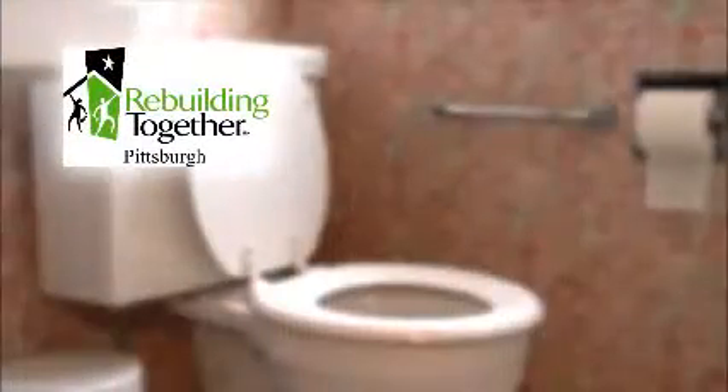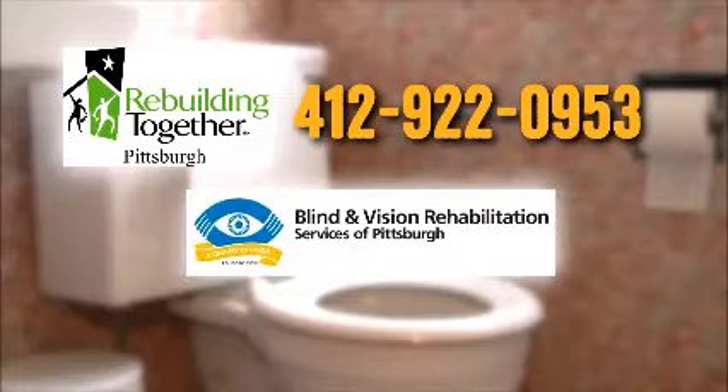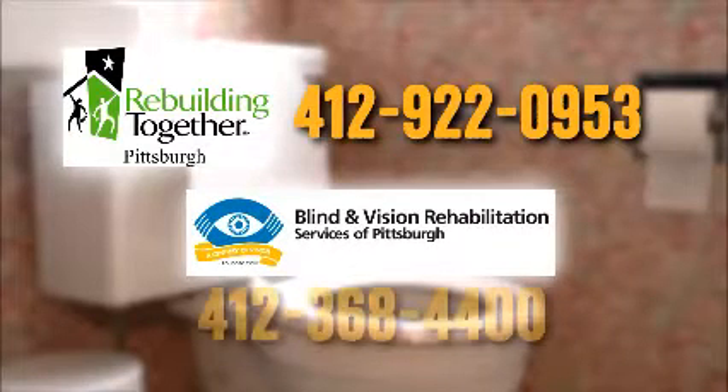We hope that you've been able to use these tips to make some improvements to the bathroom. But these are just quick fixes. Some bathrooms might require a more extensive update. To learn more, dial 2-1-1, United Way's Human Services Helpline. For additional help, contact Rebuilding Together Pittsburgh at 412-922-0953. Or, for vision-related issues, call Blind and Vision Rehabilitation Services at 412-368-4400.